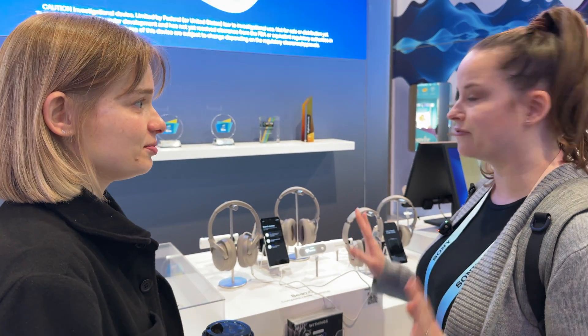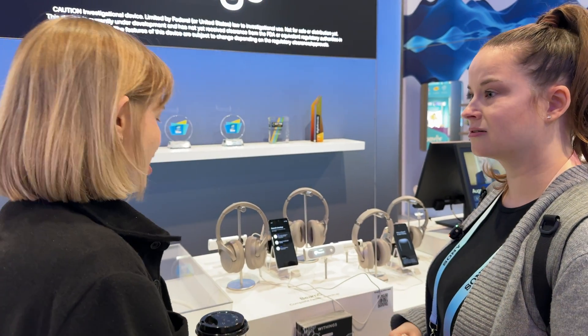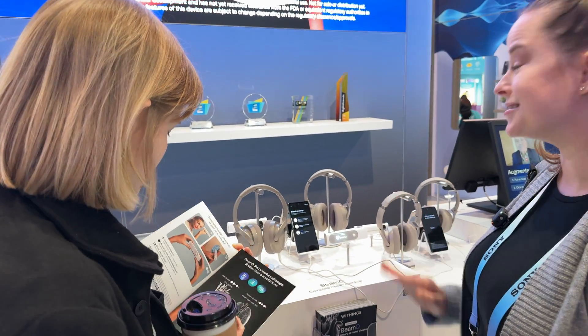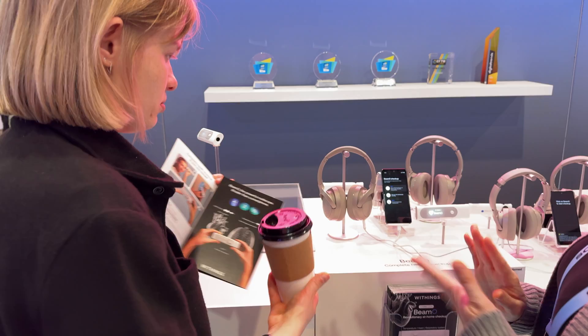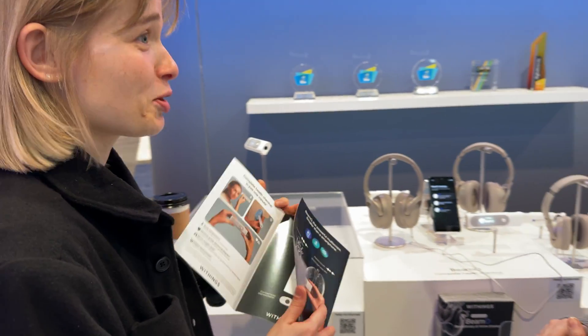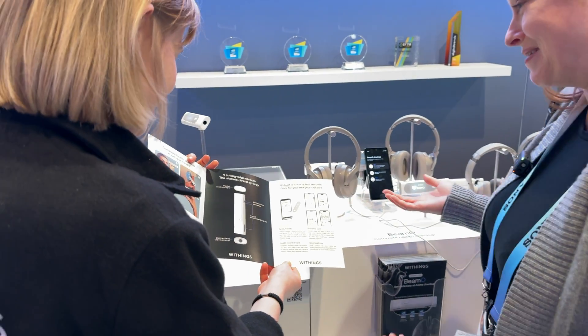Pricing is $249.95. That's honestly not too bad for four different things that it does. It's a great price.